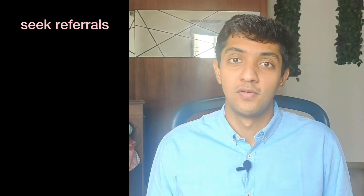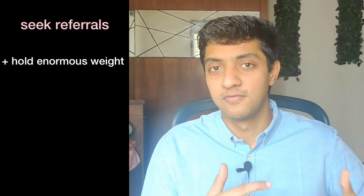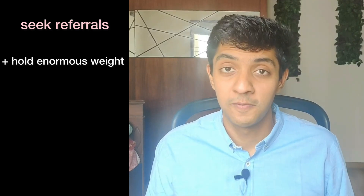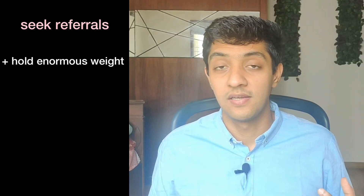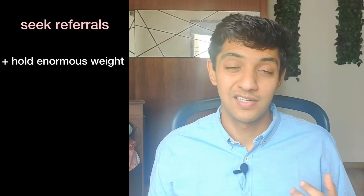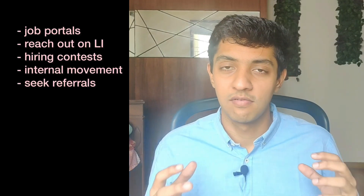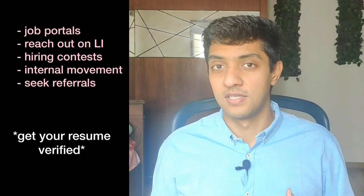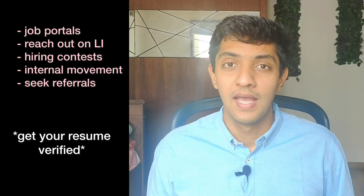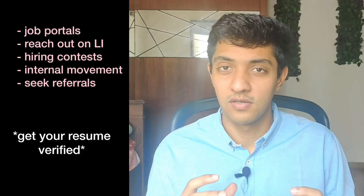The last approach is to actively seek referrals. Referrals have enormous power to help your resume cross several steps and get directly into the hands of the hiring manager, since referrals generally carry a lot of weight — and the more senior the referrer, the more weight it carries. So actively look for referrals and reach out to people. Before doing any of this, make sure you have a well-written resume. Get help from someone who can review it and tell you where to improve, what lines to include, and how to structure your experience.